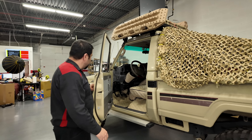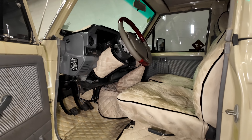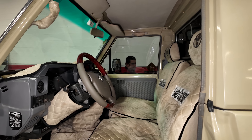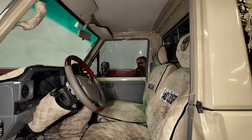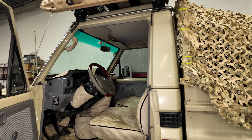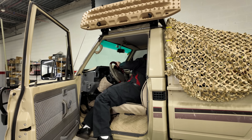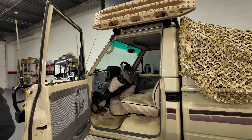The owner covered everything up to preserve the car — that's standard for preserving these vehicles. Of course there's no central lock, there's nothing — everything is manual here.